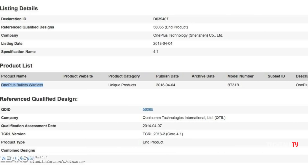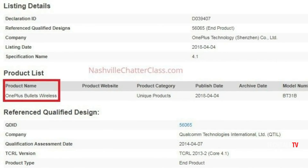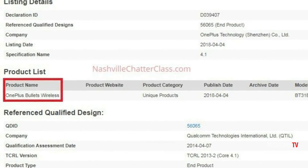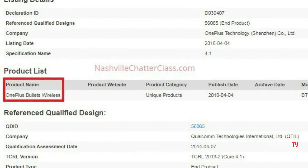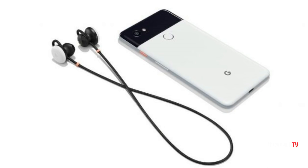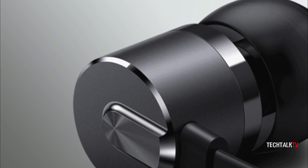A new Bluetooth certification has revealed OnePlus Bullet Wireless earbuds. This listing doesn't give us a ton of information outside of the name, but considering "wireless" is right in the branding, we can assume this will probably be an AirPods or Pixel Buds competitor. Previous OnePlus Bullet headphones have proved solid value.